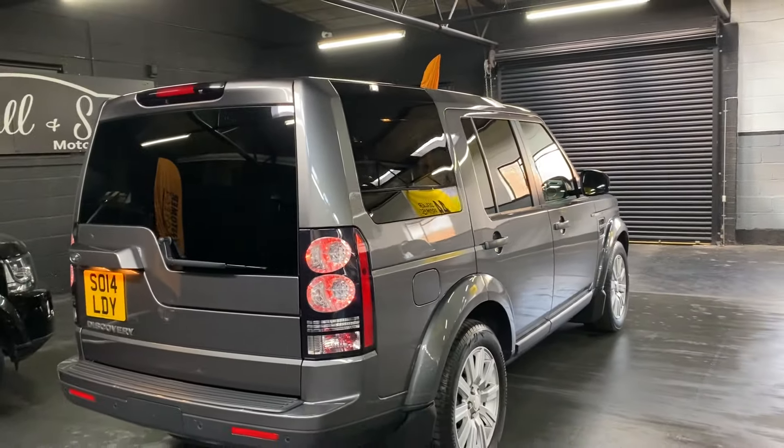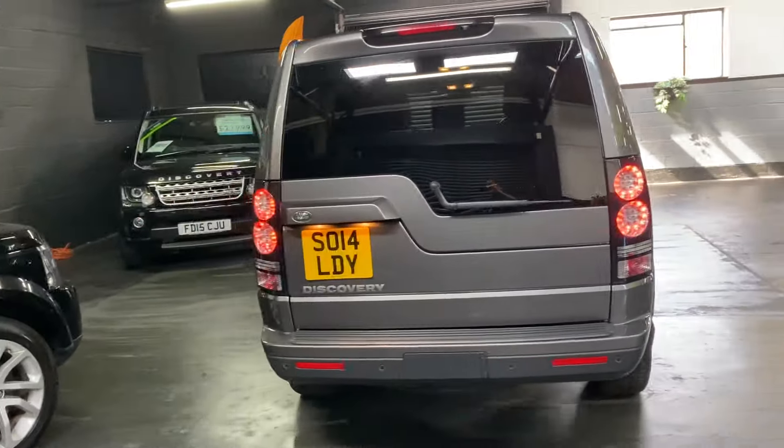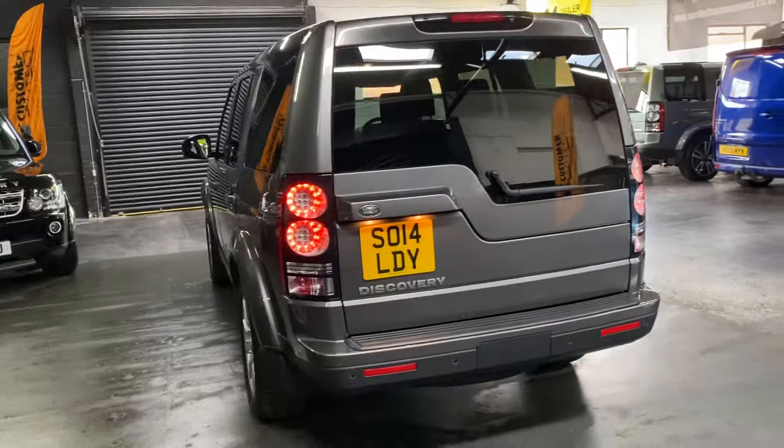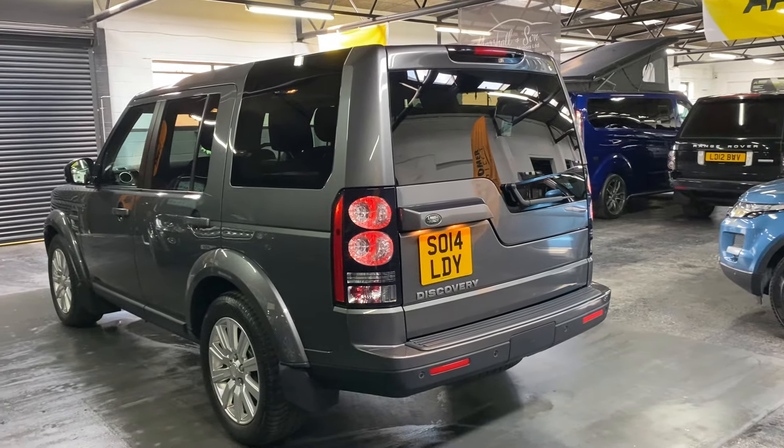These are seven-seaters, so you've got the usability of being able to use those. They do fold flat in the boot when they're not in use, so that gives you full size in the boot.